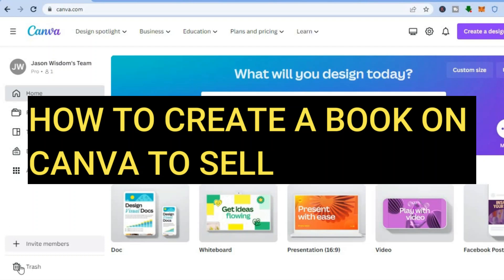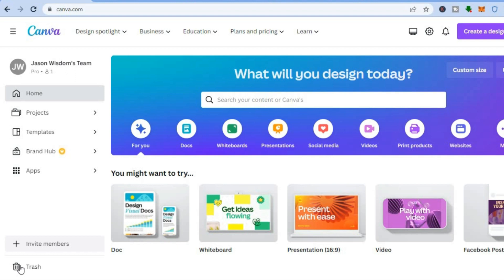How to create a book on Canva to sell on Amazon. Hi, how are you doing? I'm Jason, and in this tutorial I'll be showing you step by step how to create a journal to sell on Amazon using Canva for free.